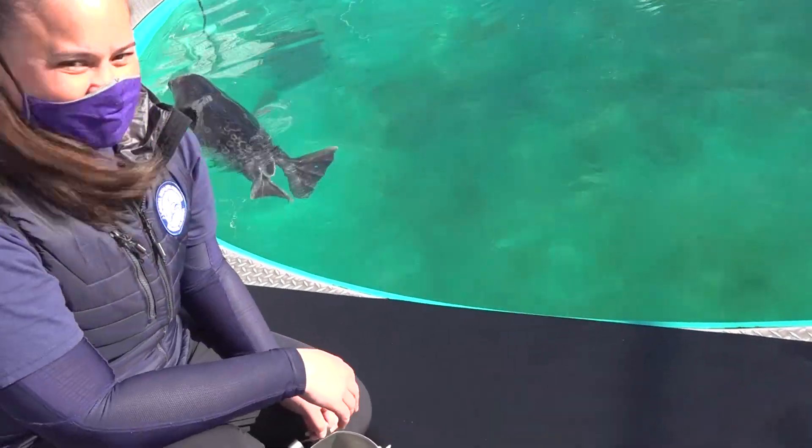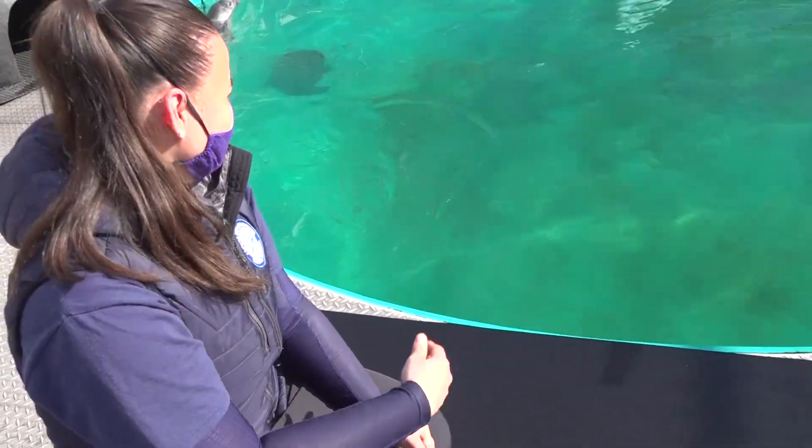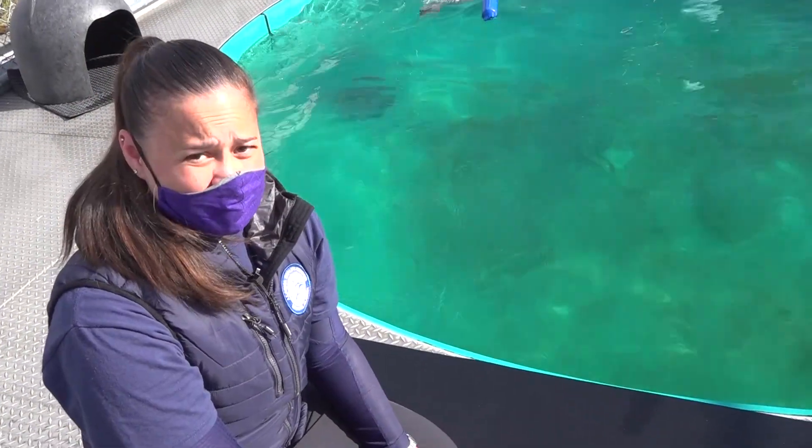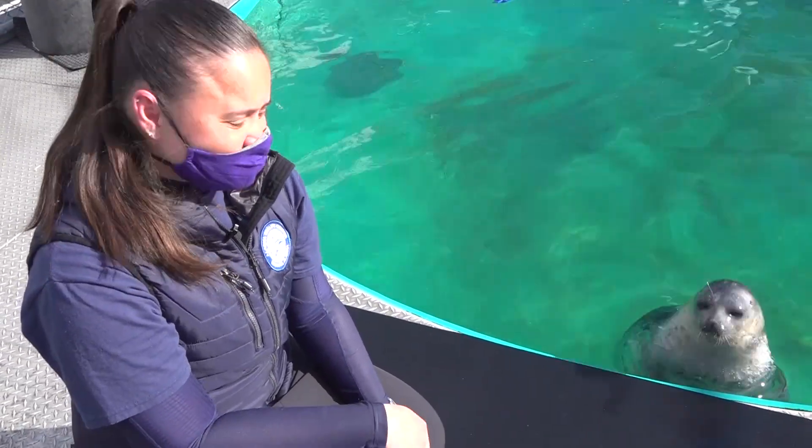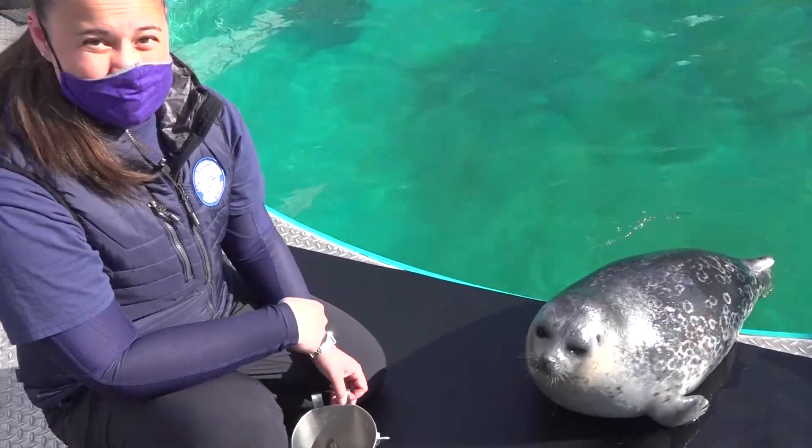Thank you so much for joining us today at the Alaska Sea Life Center. If you want to keep in tune with what we're doing, please subscribe to our channel. We had a great time with you today and we hope to come back and show you Sura's progression when she's 100% molted.